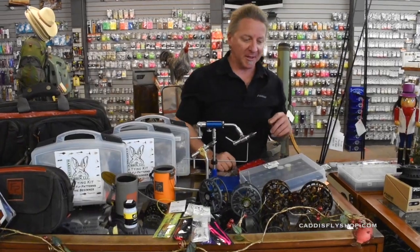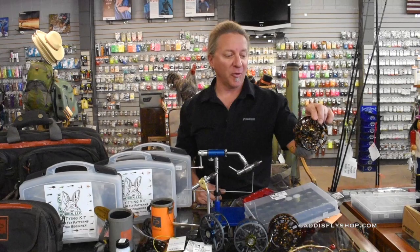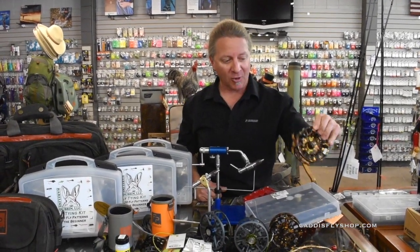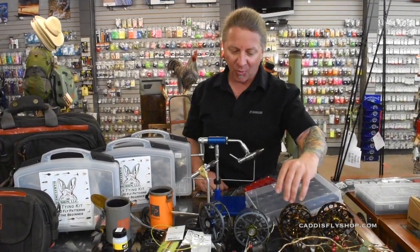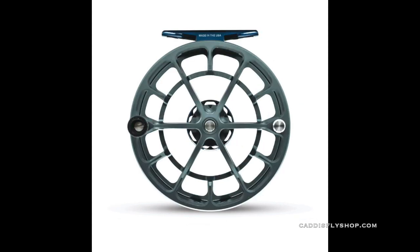Moving on to reels: we've got the new Galvan Torque in a camo color. Whether you're familiar with the Torque or not, it's got a great drag system with very good stopping power. Ross also has a special edition reel, the Evolution LTX, which has been out for some time and comes in a really cool matte gray and green color, along with a blue and gray as well.